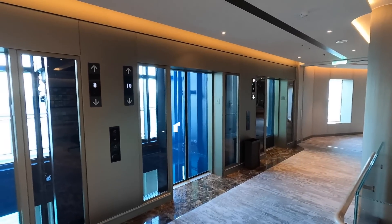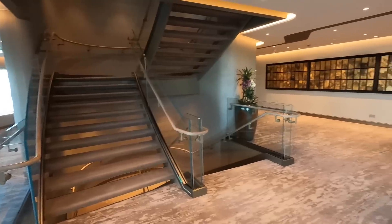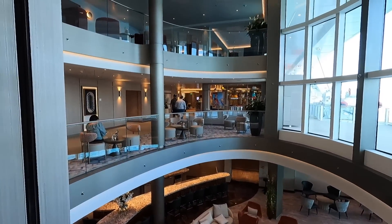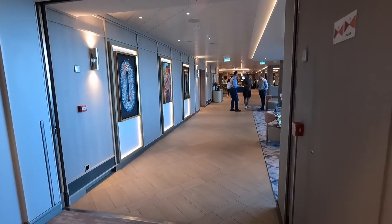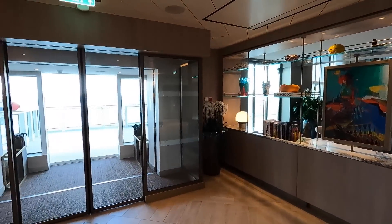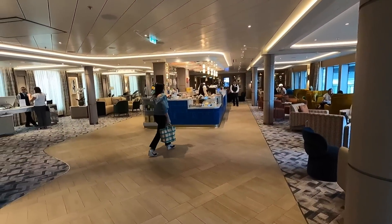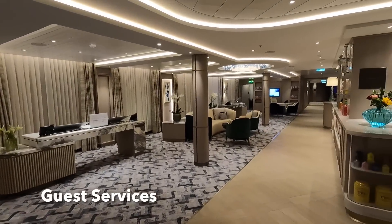There are those elevator banks that offer you the ocean views through the windows. We'll turn around here and take a look at the atrium space again on Deck 4. The main hub of the midship area here is the Arts Cafe. People gather here for morning coffees and they have snacks available throughout the day, as well as coffee, tea, and other drinks. This is also where you'll find the guest services desks.